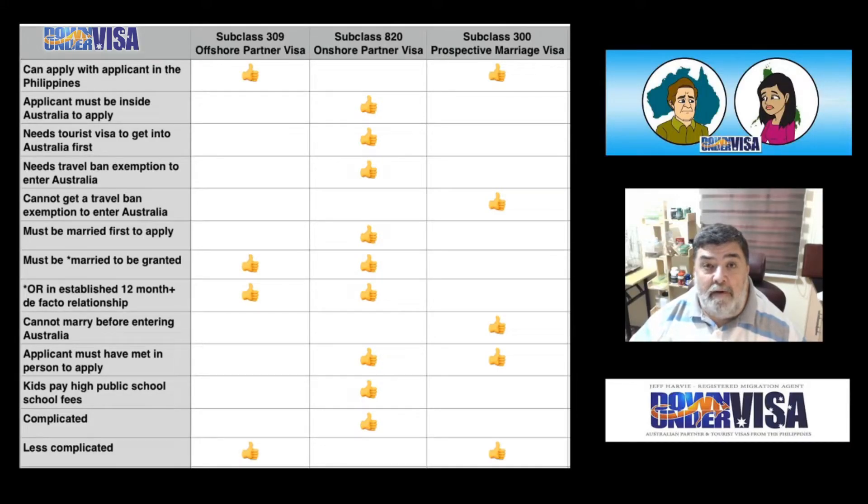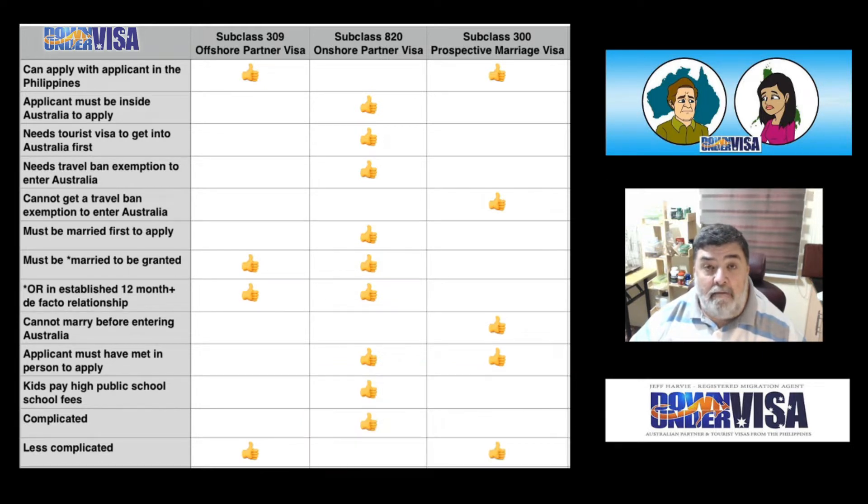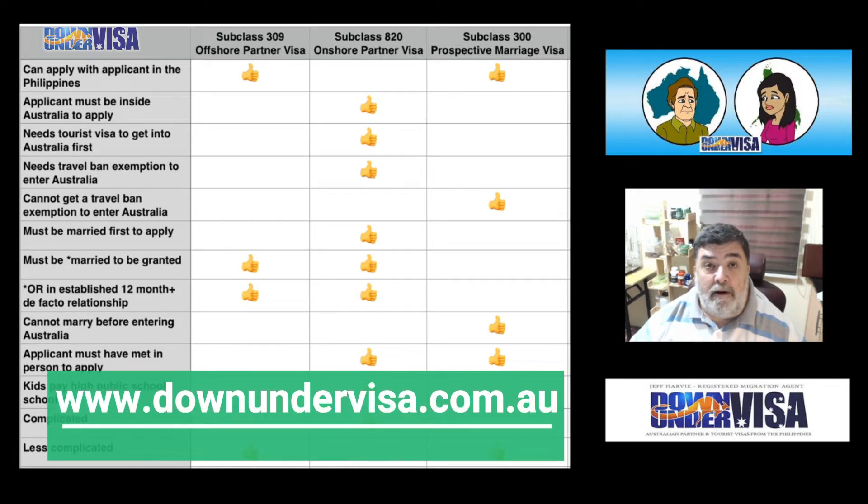Hello everyone, this is Jeff Harvey from Down Under Visa. We are the Registered Migration Agent practice here in Manila, Philippines, who specialise in visas for Australian-Filipina couples.